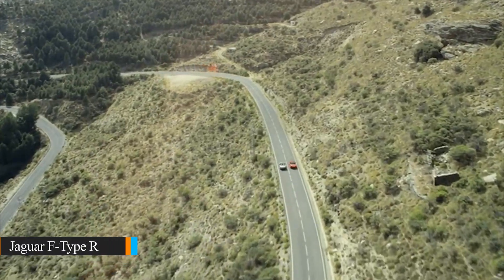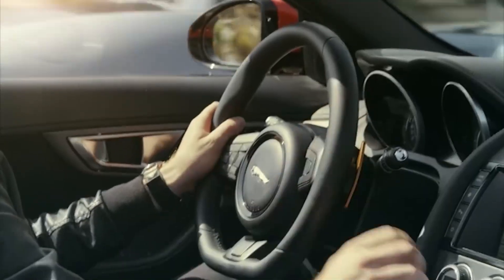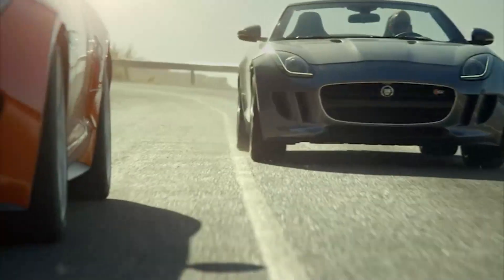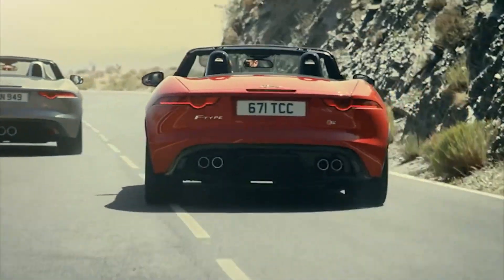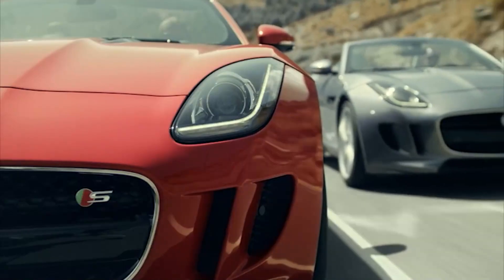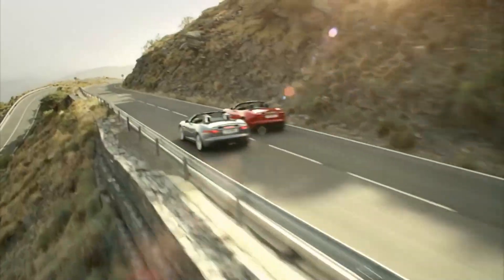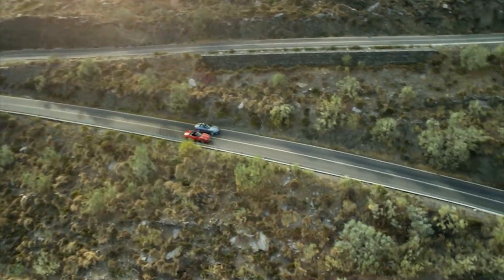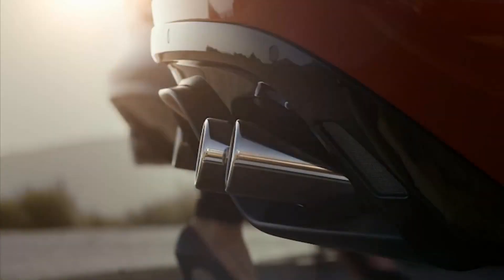The Jaguar F-Type R is a jaw-dropping luxury sports car with its own undeniable charm — its looks, features, and not one but two incredible V8 engines that produce an unforgettable sound. The base version boasts a 5.0-liter supercharged engine pumping out 444 horsepower. Jaguars have always embodied the motto of grace, pace, and space, and the F-Type R lives up to that legacy. It delivers a thrilling driving experience combined with a touch of luxury, making it an alluring choice for those seeking a supercar experience at a reasonable cost.